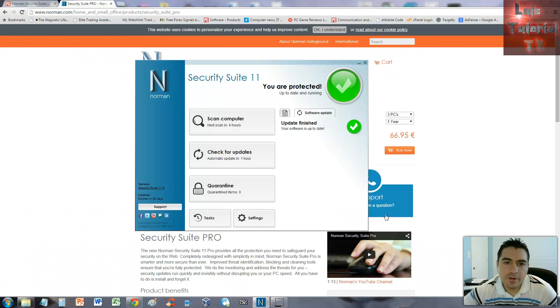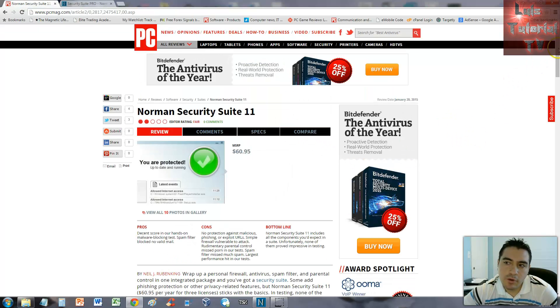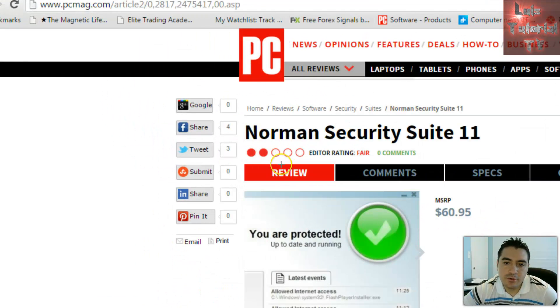We're going to review Norman Security Suite 11. This program seems new to me — I don't know how long they've been around — but I wanted to take a look at their security suite and see how it works. In order to find out how they do, we're going to look at PC Magazine's review, and it looks like they only gave them two out of five stars.